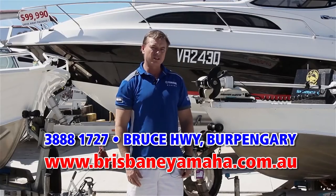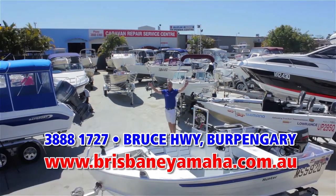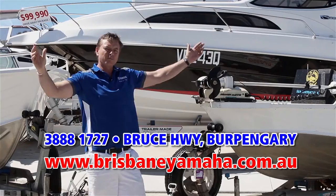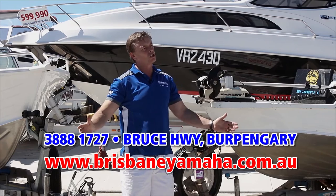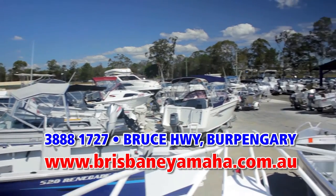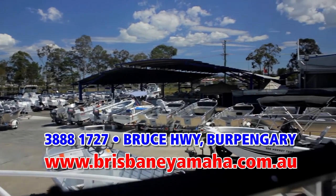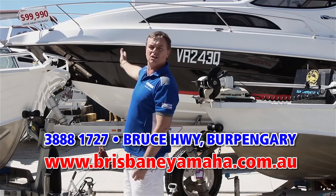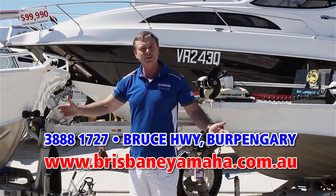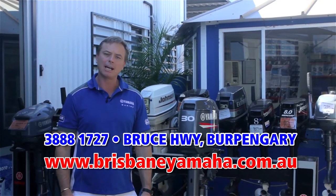And if a new boat is not to your fancy and you're looking for a second-hand boat, we have a massive range of used boats. You've probably heard us on the radio — we buy boats, only quality. We test them in our workshop and we supply warranty on them for your peace of mind. If you're looking for any sort of used boat, from a couple of thousand dollar tinny to a hundred thousand dollar megaship, we'll have it here at Brisbane Yamaha.